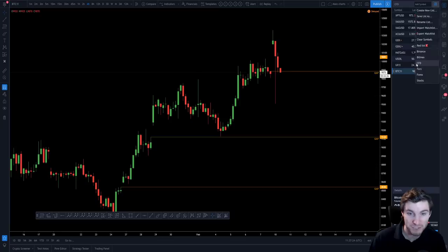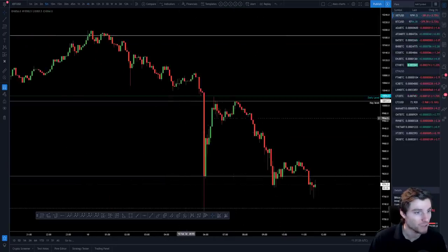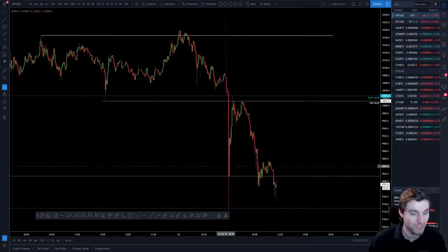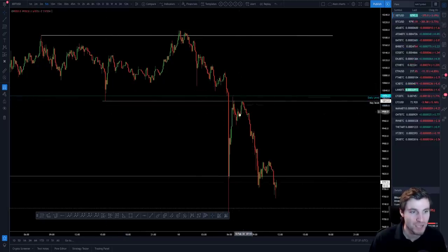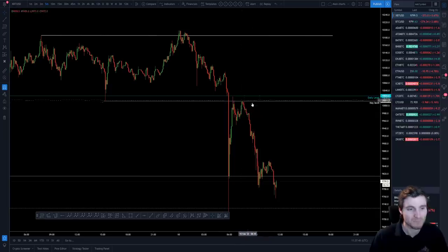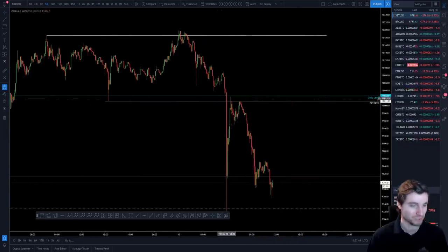The bearish signs were there — we came back up and retested support, which flipped to resistance. We made the low, made a lower high, and as we broke that low to make bearish market structure off the rejection, that's when I closed out for slight profits. That was my last trade, and I am now in no position at all.